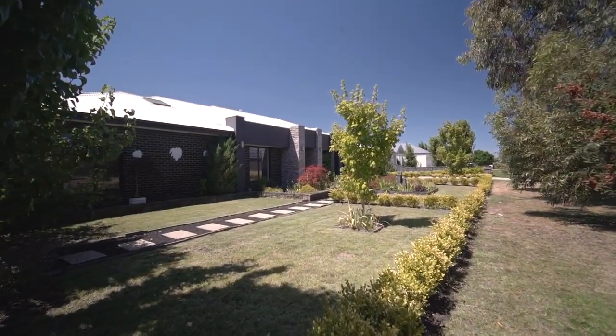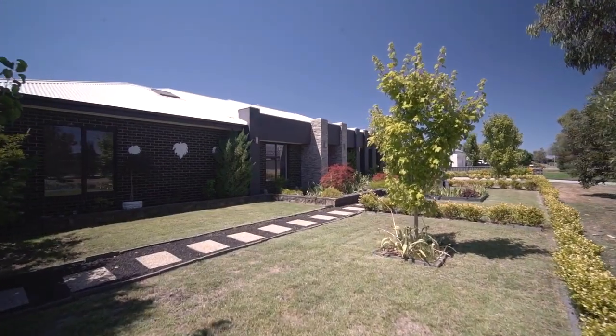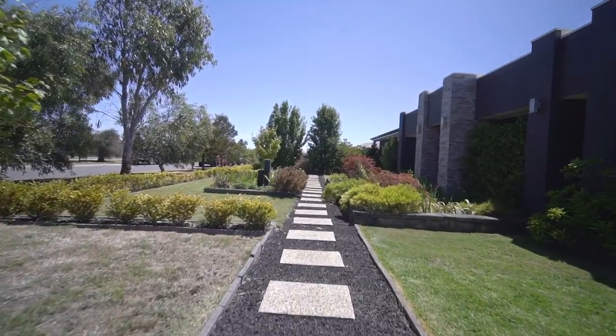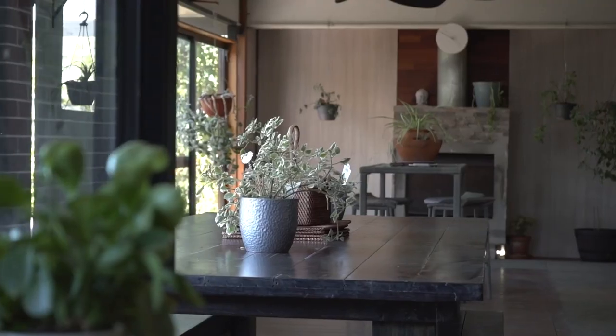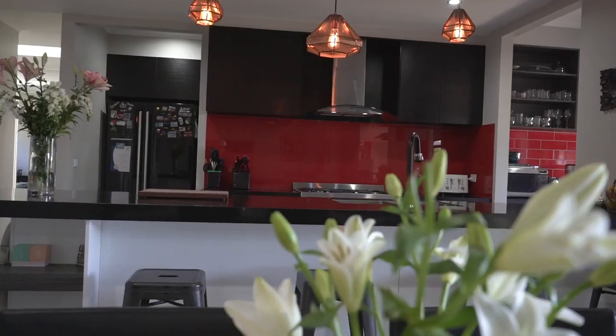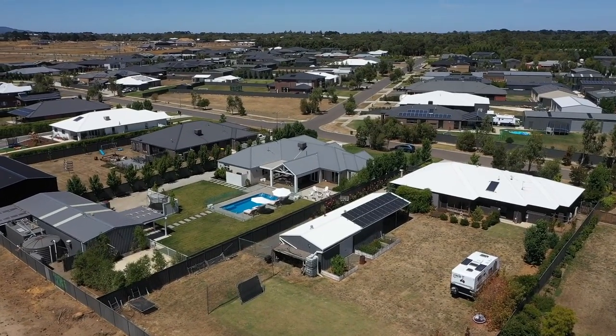Beautifully landscaped gardens and grounds complete a magnificent family home in a wonderful location. Just minutes to Lucas schools and shopping. Enjoy the perks of living on a 2003 square metre allotment, amongst quality homes and neighbours, with city convenience just down the road.